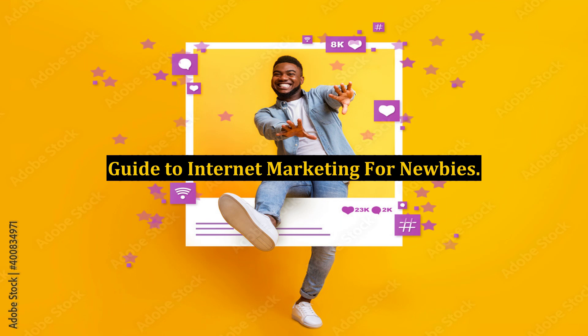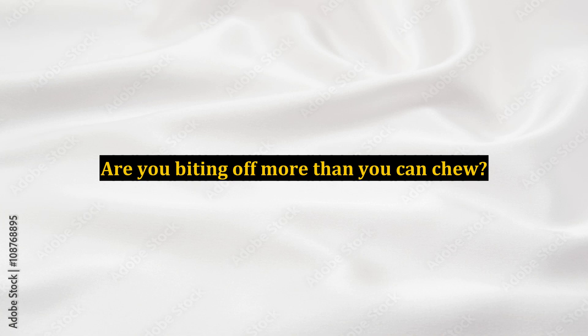Guide to Internet Marketing for Newbies. Are you biting off more than you can chew? Probably, if you are an internet marketing newbie. It's a fact that most fail to follow the proper steps to make money on the internet.